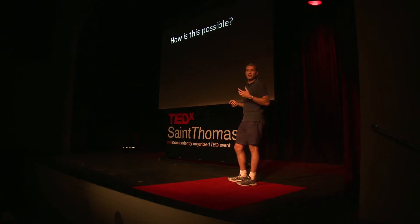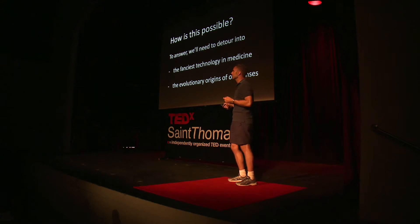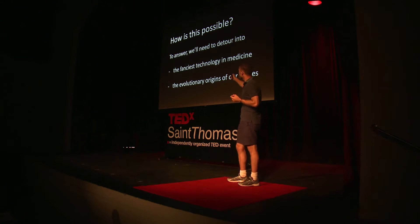So how is this possible — that there's such a thing as health blindness? To cover this topic, we're going to detour into two different areas: the fanciest technology in medicine, and the origins of our senses. And each of these really has to do with evolution. I'm an evolutionary biologist, really, at base.